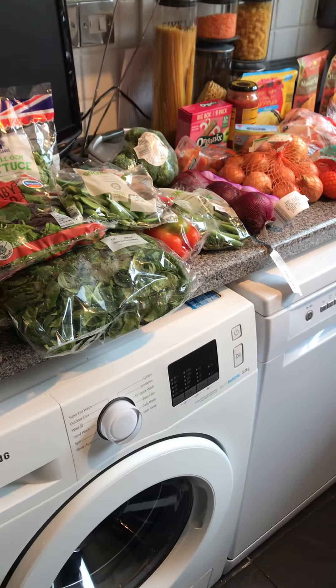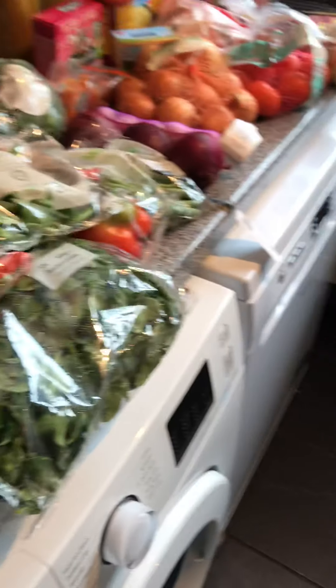So all of this for just over £85 — amazing. Thanks.